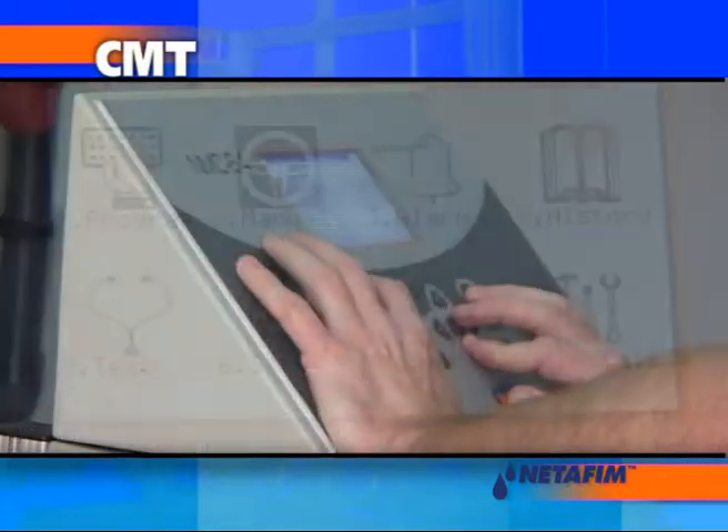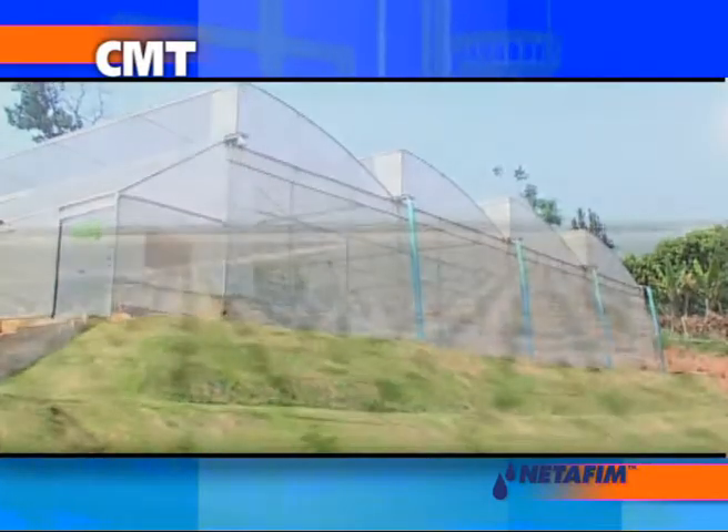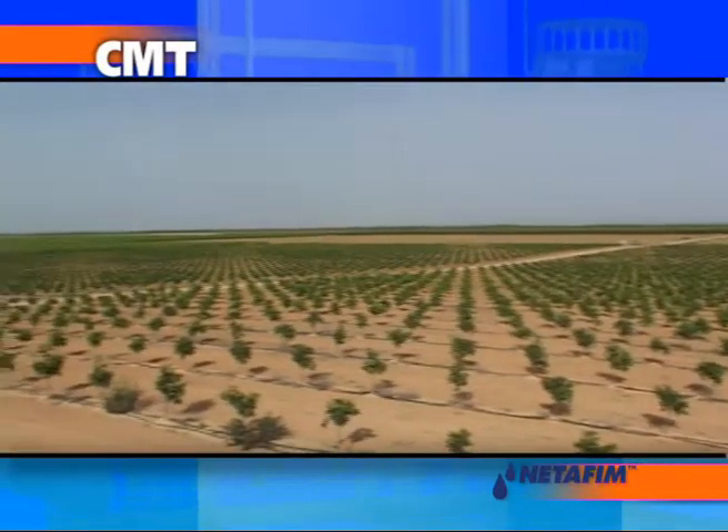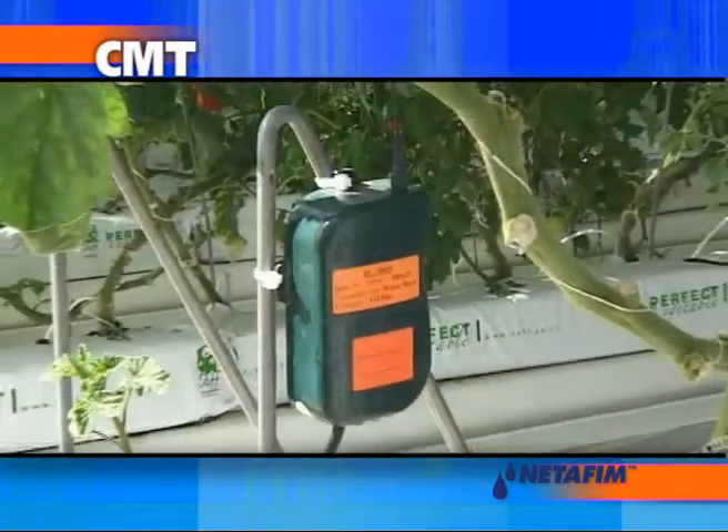This is modern agriculture at its best. From the smallest greenhouses to vast farms, CMT systems enable farmers to save energy, fertilizer, and water, and to increase yield quality and quantity.